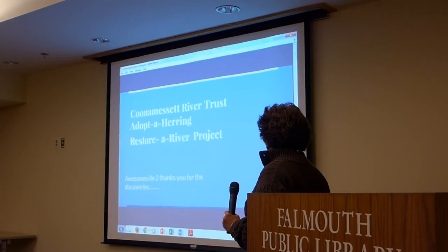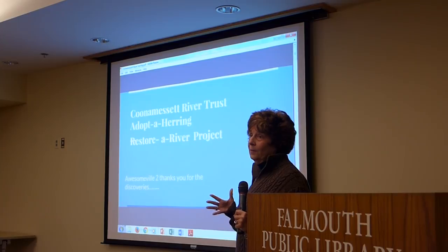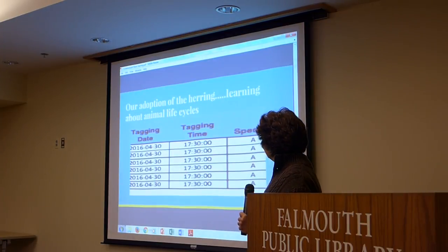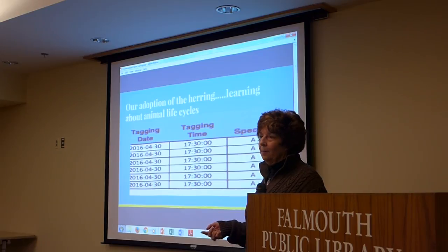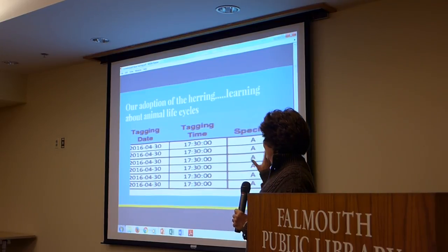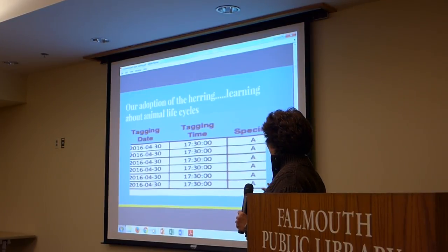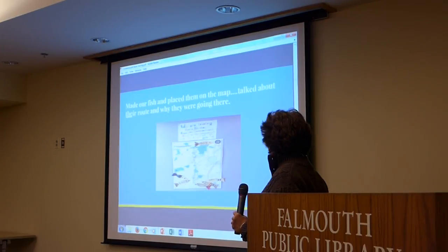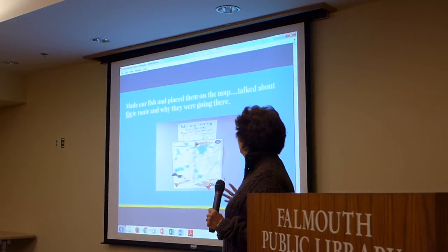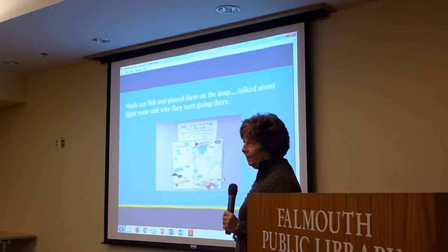The name of my class is Awesomeville Too — it changes each year. My class wanted to thank you; they actually wanted to be here as fourth graders to share, but it's a little past their bedtime. The first exciting thing was when our fish actually arrived and the kids could see the actual data. Because we are in third grade, we put up the map in the hallway and Lou and Mr. Cooper sent me a gorgeous map. Each kid also had individual maps, and we had to name the fish and decorate them with glitter.